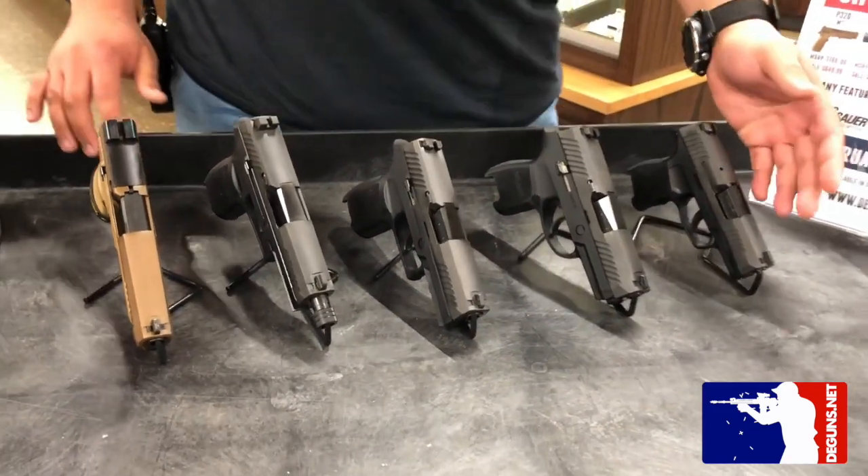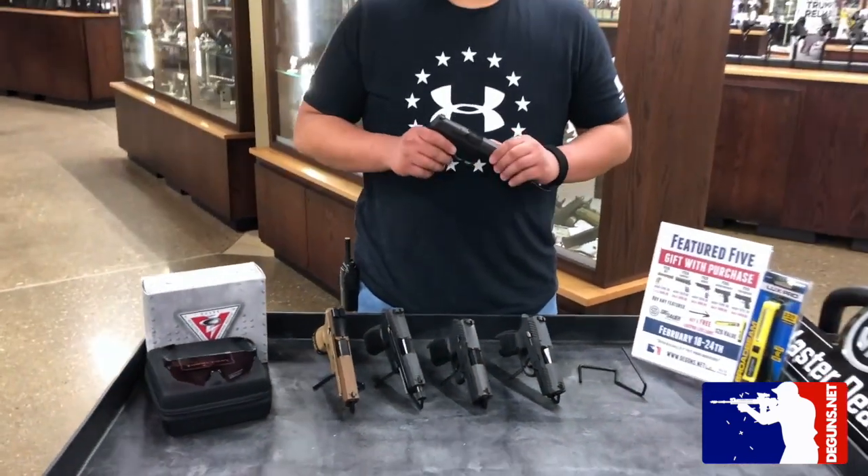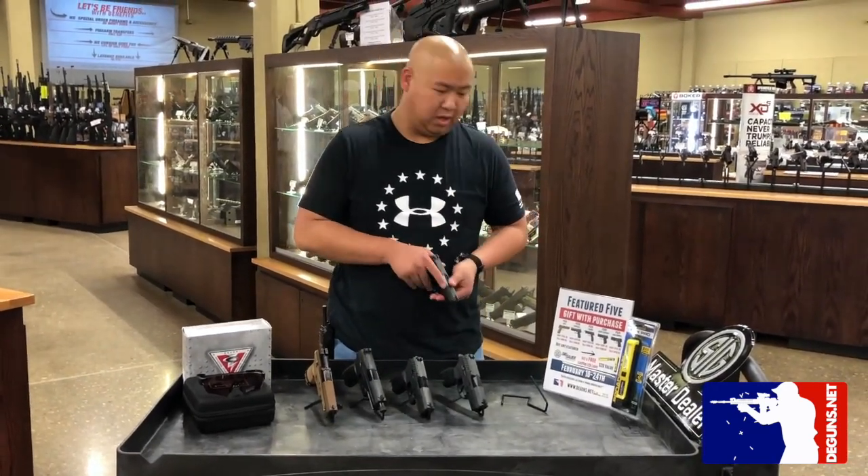Right now our P365 does have a special promotion on. If you pick up this here, you actually get a free 12-round magazine to accompany the 10 and the flush that comes with it.